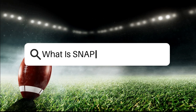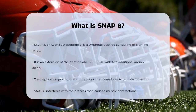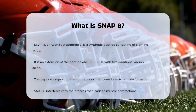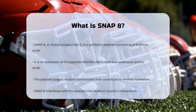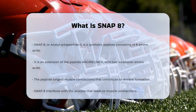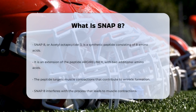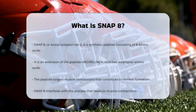What is Snap 8? If you've ever wondered about the science behind reducing wrinkles, you might have stumbled upon a term called Snap 8. Snap 8, also known as acetyl octapeptide-3, is a synthetic peptide made up of eight amino acids. It's an extension of another well-known peptide called argireline, but with two extra amino acids added to its structure.